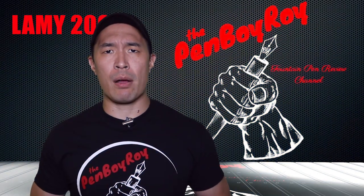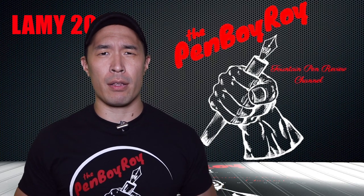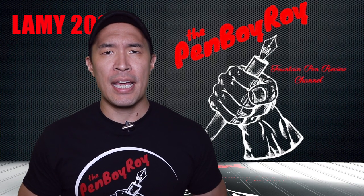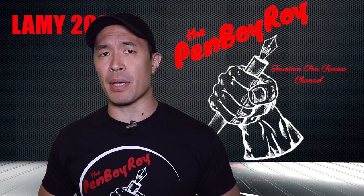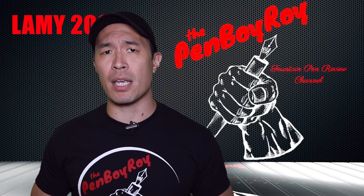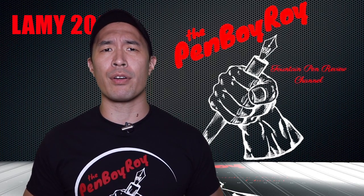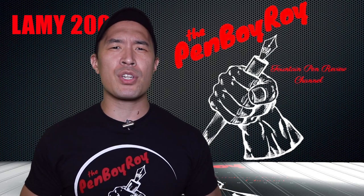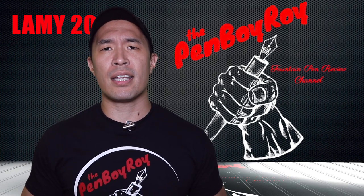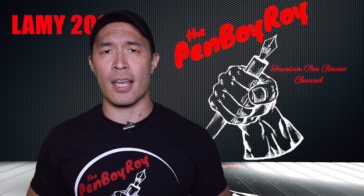The Lamy brand has been around since 1930 in Germany. The original owner was a former employee of the Parker Pen Company — his name was Josef Lamy. Later on, the business was taken over by his son Manfried Lamy, who ran the business until he retired in 2006, at which time it was taken over by Bernhard M. Rosner, who remains in charge to this day.